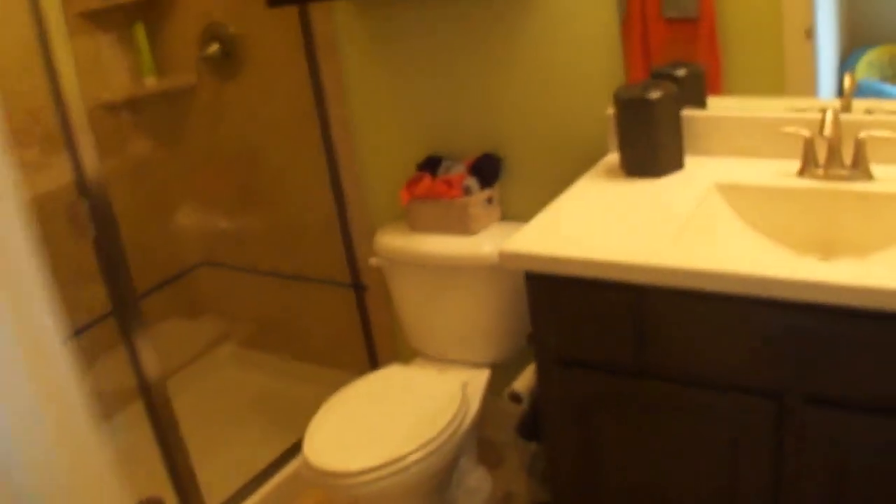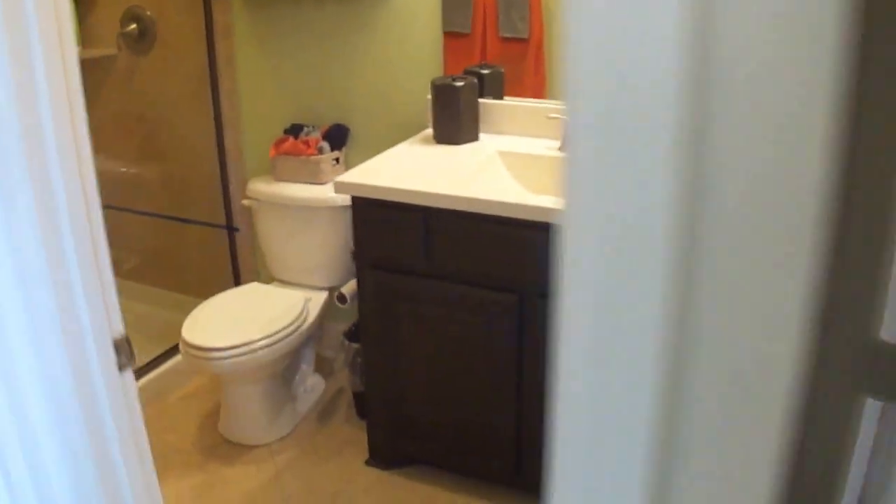Then off to this side is another bedroom — more like a young person's bedroom or teenager's room. It also has its own closet and a full size bath and shower. Nicely done.